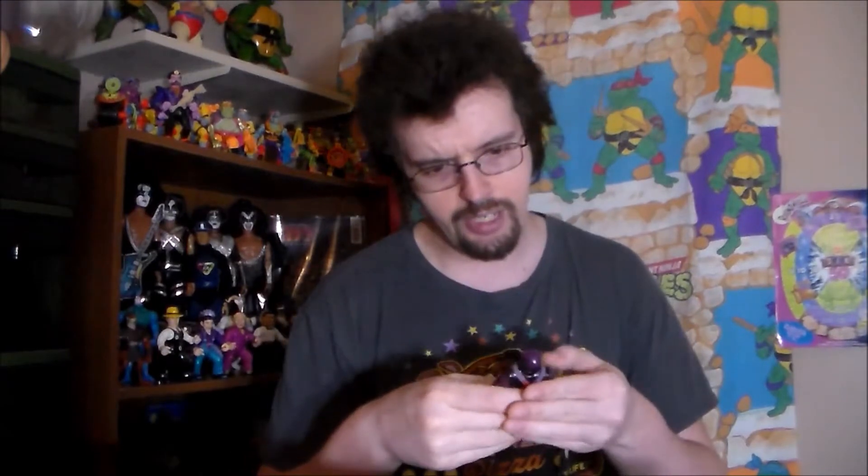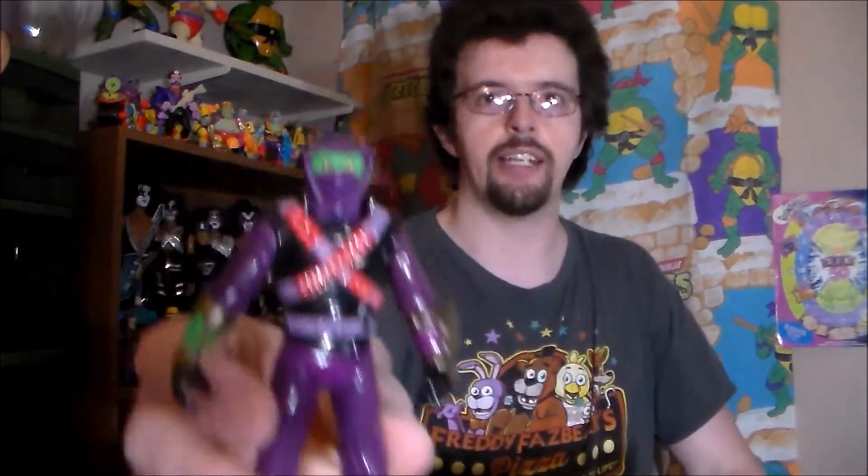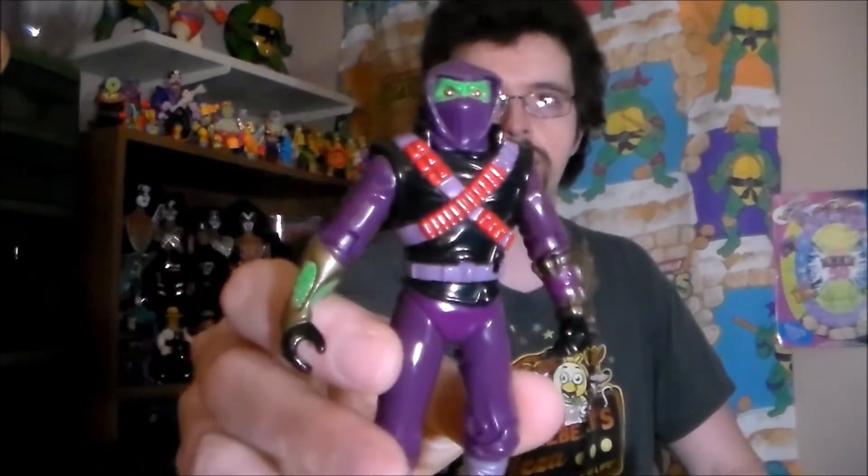And I've got to say, as far as the articulation being kind of eh, being kind of on the downside, the sculpting on this thing is actually really good. It does a lot better of a job portraying the character than the costuming and the makeup and stuff did in the series. You're going to look real good mixed in with the rest of my Next Mutation figures, which are currently on the other side of the room.